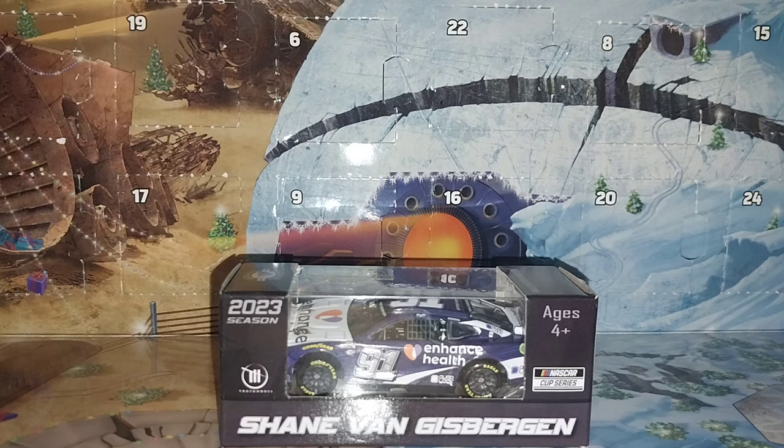Welcome everyone to Circle Club Entertainment for another diecast review — the first diecast review of the Circle Club Entertainment era for 2024, the dawn of a new era.